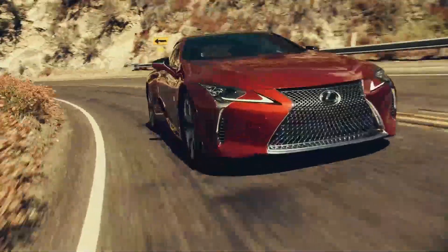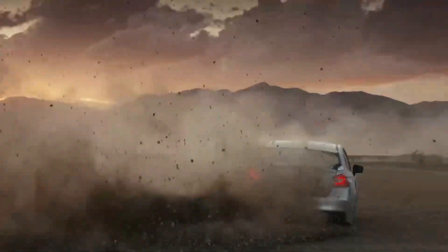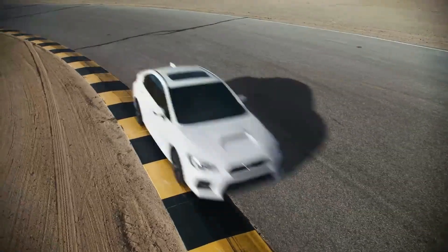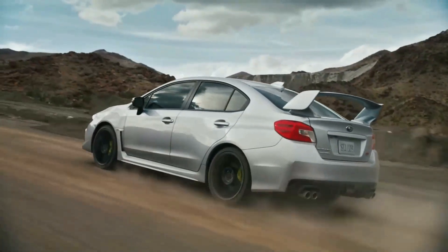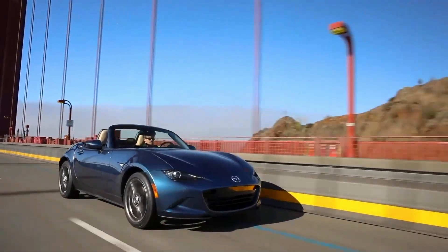In today's video, we're going to talk about the 10 best JDM cars in 2023. JDM stands for Japanese Domestic Market, and these are cars that were originally designed and sold in Japan. They're known for their performance, reliability, and affordability.